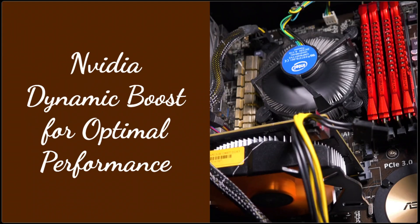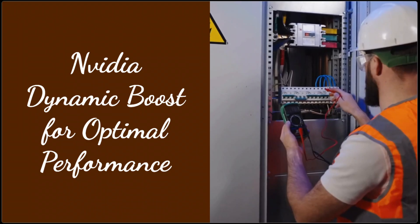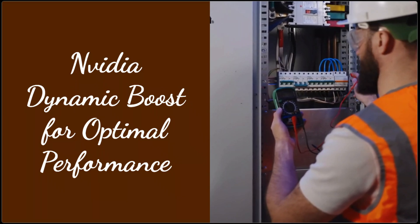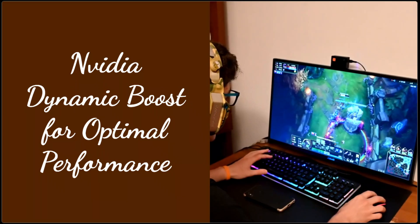NVIDIA GPU users benefit from dynamic boost out-of-the-box. This feature smartly distributes power for optimal performance during gaming and graphics-heavy tasks, especially on laptops.